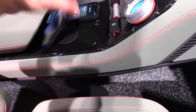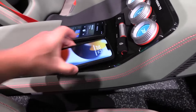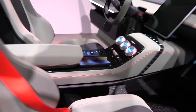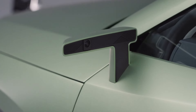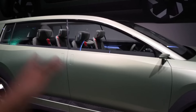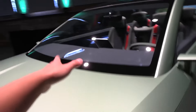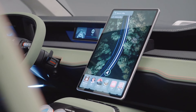Skoda recognizes the importance of smartphone integration in today's world. The Vision 7S offers a magnetic phone holder integrated into the back of the front seats, allowing passengers to securely mount their phones and access their favorite apps or entertainment during the journey. This eliminates the need for bulky phone mounts and keeps things organized and tidy. The Vision 7S concept also ditches traditional side mirrors in favor of sleek digital cameras. These cameras provide a wider field of view and can be integrated with the central touch screen, offering a more modern and aerodynamic design. While this feature might not make it to the final production version due to regulations, it hints at the future direction of car design.